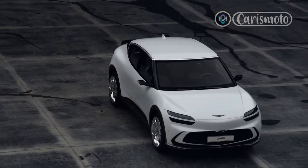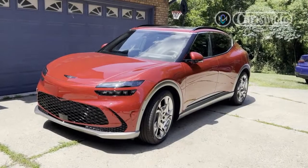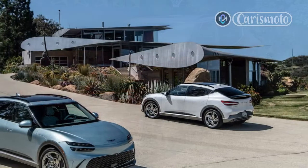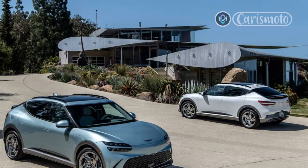The suspension is not as well sorted, surprisingly, given that we enjoyed this setup so much in the GV70. On smooth roads the GV60's ride is impeccable, but on the often broken pavement around Austin, the suspension struggled to isolate the cabin from seams and uneven surfaces.